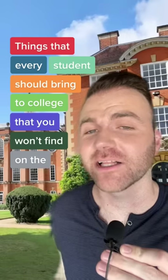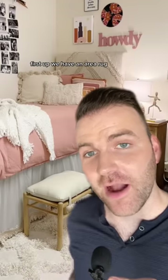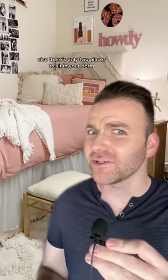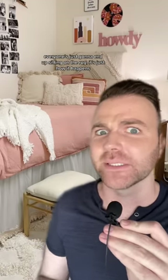These are things every student should bring to college that you won't find on the packing list, Part 6. First up we have an area rug. Most dorms have concrete floors — it's very hospital-like and a rug just makes it all a lot more cozy. Also, there's only two places to sit in your dorm: your bed and your roommate's bed. And when you have everybody over to watch The Bachelor on Wednesday night, everyone's just going to end up sitting on the rug.